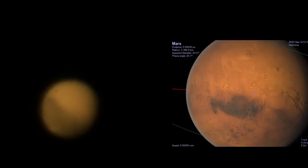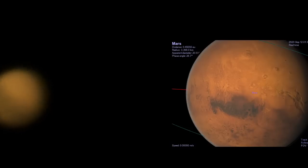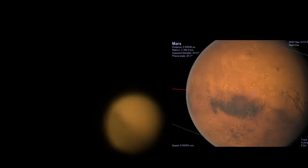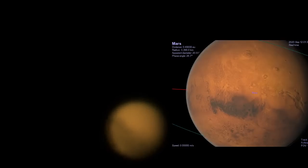That's dirt on the sensor there. I should clean my sensor — I cleaned it a few days ago but it needs doing again by the looks of things.